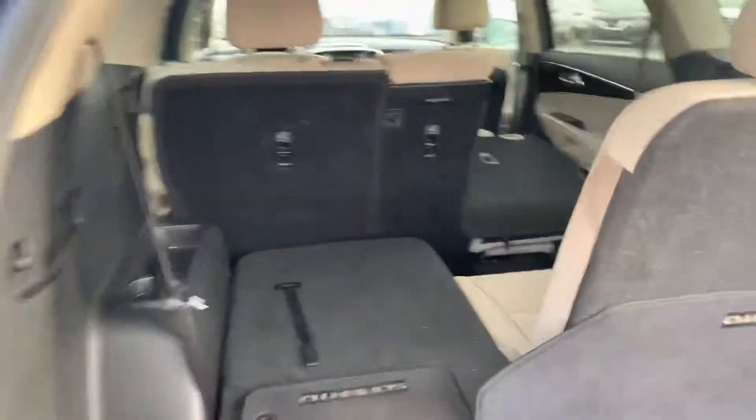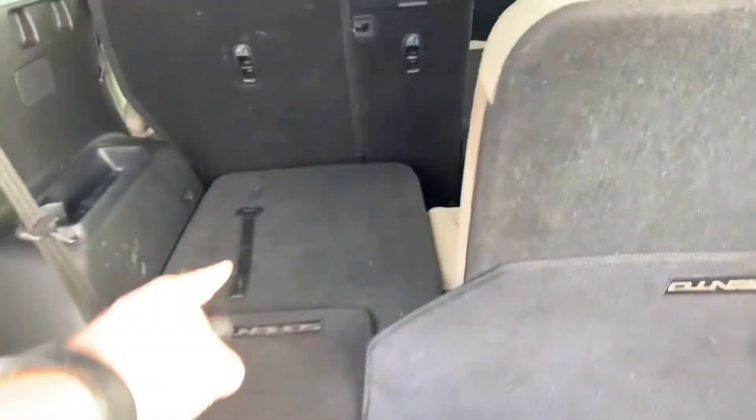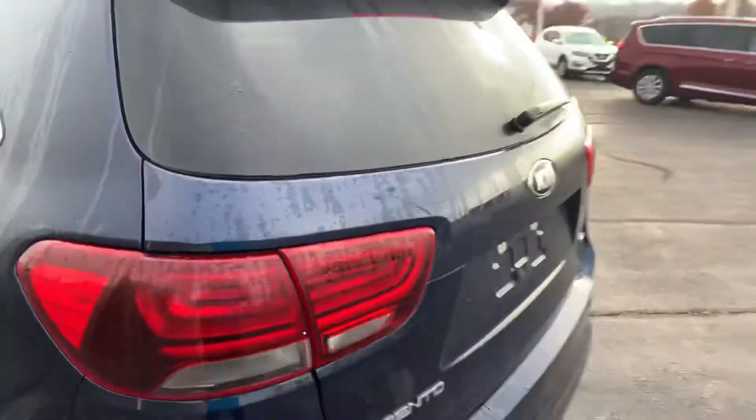It does have that third row seating option there. They do fold down, as you can see there — folds down for more space. You can see it has the original floor mats there. Always nice to have.